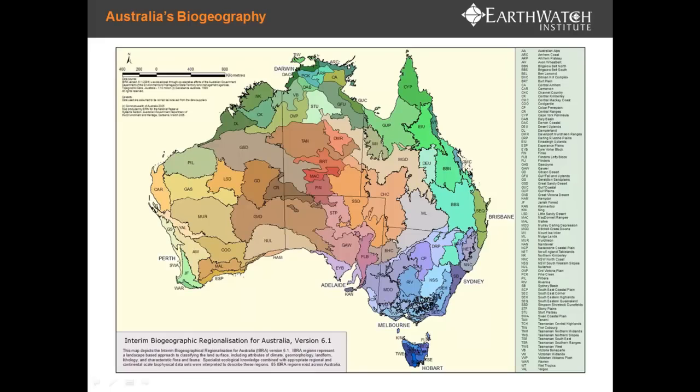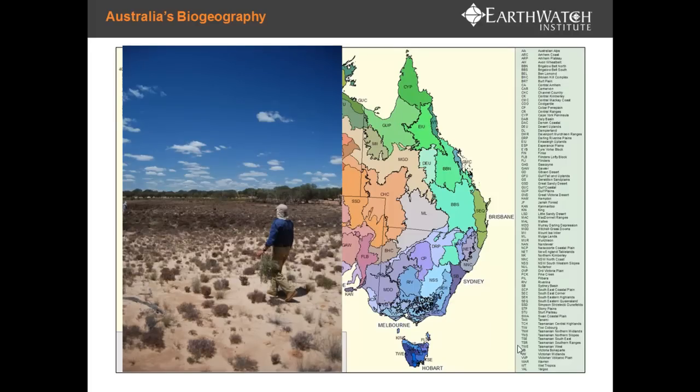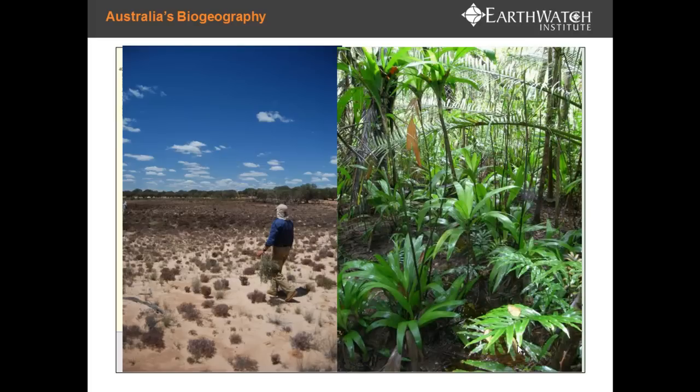I'll now give you a bit of background on some of the science behind Climate Watch. Australia has a diverse range of environments. This map shows the range of different regions broken up across the country — you can include tropical rainforest in the northeast, a large semi-arid interior, and even alpine conditions down in Tasmania. When people think of the Australian landscape, they might imagine something like the semi-arid interior, but equally tropical rainforest conditions.